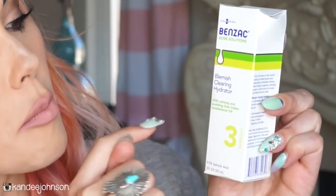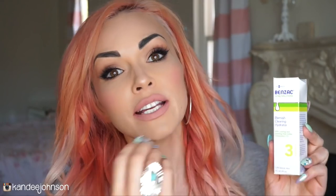Each of these things were curated for summer, or for problems and things that you guys have asked me about that I know would be perfect for summertime. So the first one is the Benzac Acne Solution Blemish Clearing Hydrator. Because in summer you guys have more acne breakouts and get more oily. It's got some salicylic acid and it's going to help clear up your skin. You get this full size.